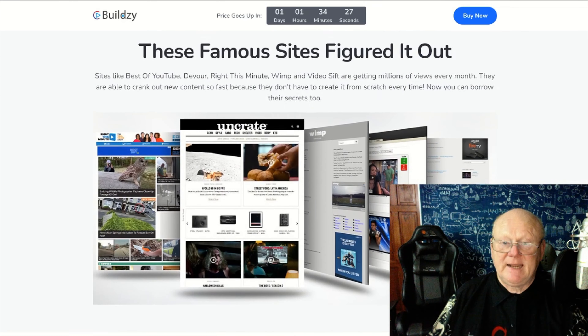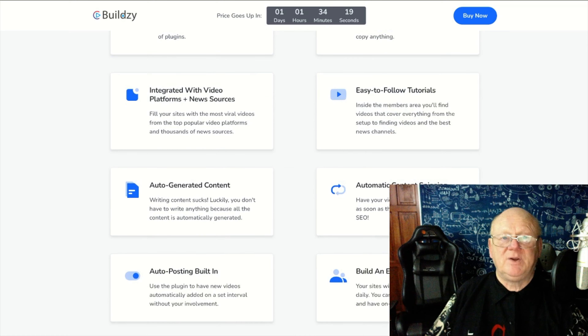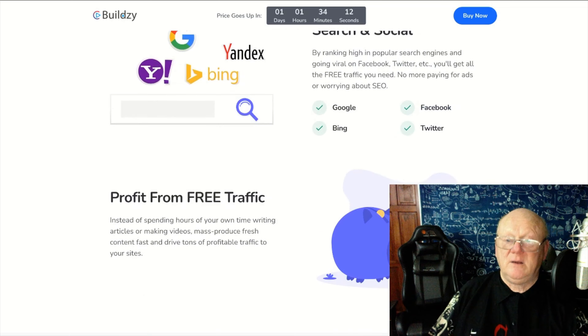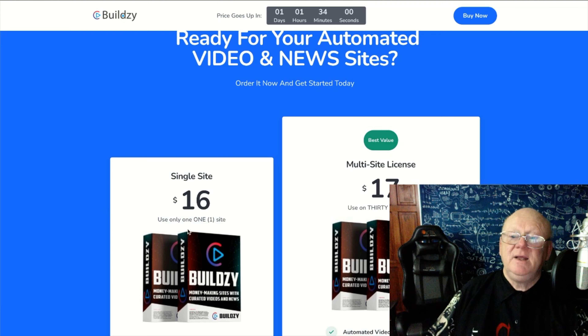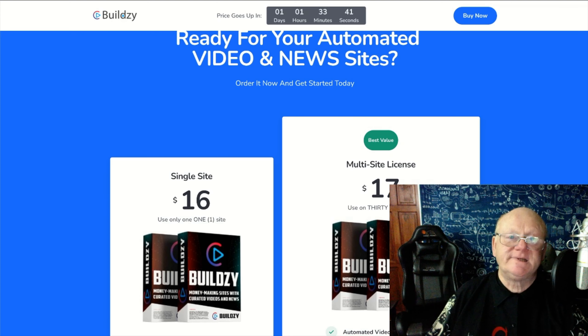The price does go up, so the sooner you get here the lower the price is going to be. The site tells you the money-making features packed in, how you can be making money, and how SEO optimization works. Looking at pricing: $16 is for a single site and $17 is for multi-site. For that one dollar more, it's going to let you use it on 30 sites. It's easy math — you're going to make a lot more with 30 sites versus one.